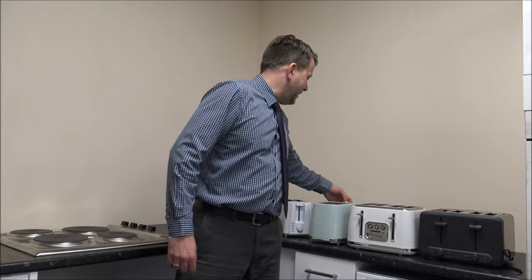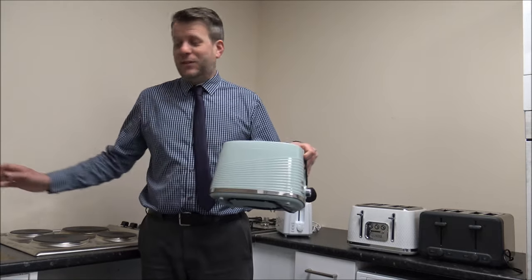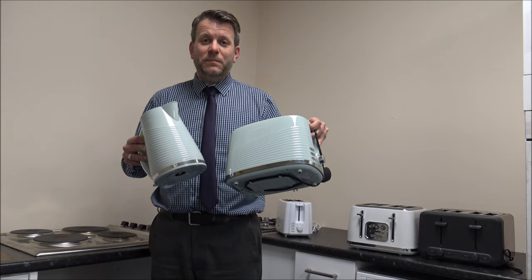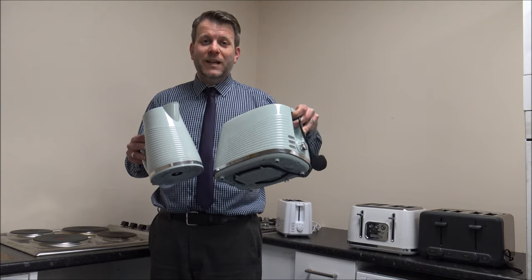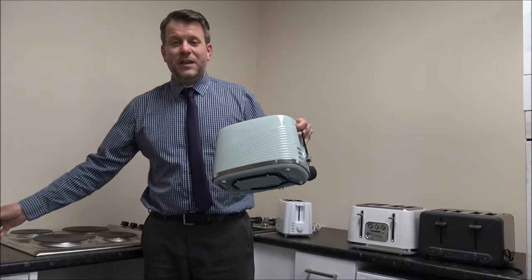Number three on the list, and again this is going to be really high as a priority, is the colour of the toaster. This is a Morphy Richards one — it's a sage green in colour. The added advantage of this one is it does have a matching kettle to go with it. Some people will buy them as a matching pair. Other people are not too fussed, because if you put your toaster away in a cupboard after you've used it, then it's probably not quite as important.